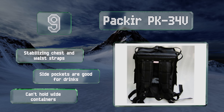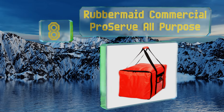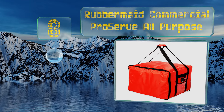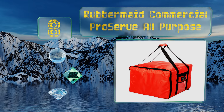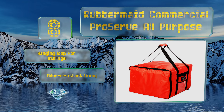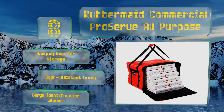Coming in at number eight, ideal for a company that gets large orders regularly, the Rubbermaid Commercial Pro Serve can easily hold up to six pizzas or several smaller items like sandwiches and salads. It's dishwasher safe to save busy restaurant staff time, equipped with a hanging loop for storage, an odor resistant interior, and a large identification window.